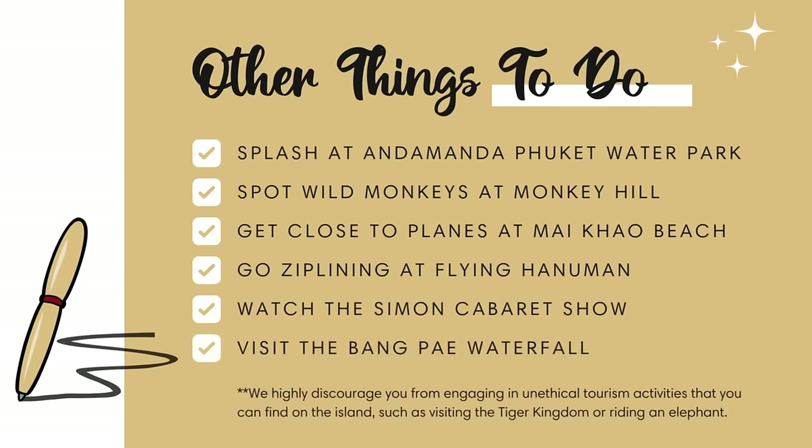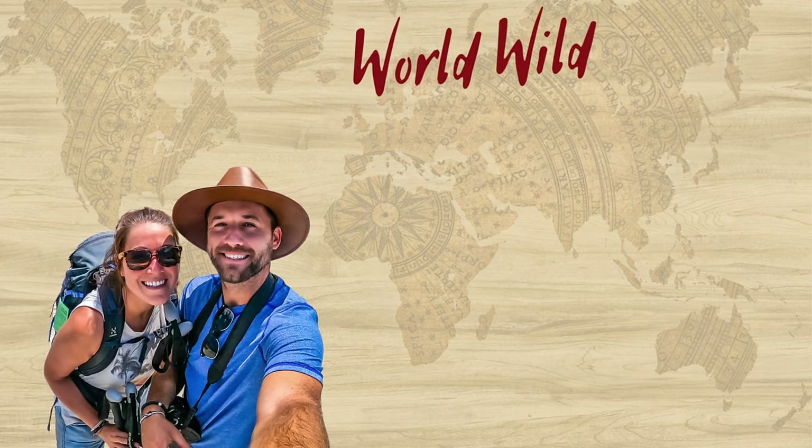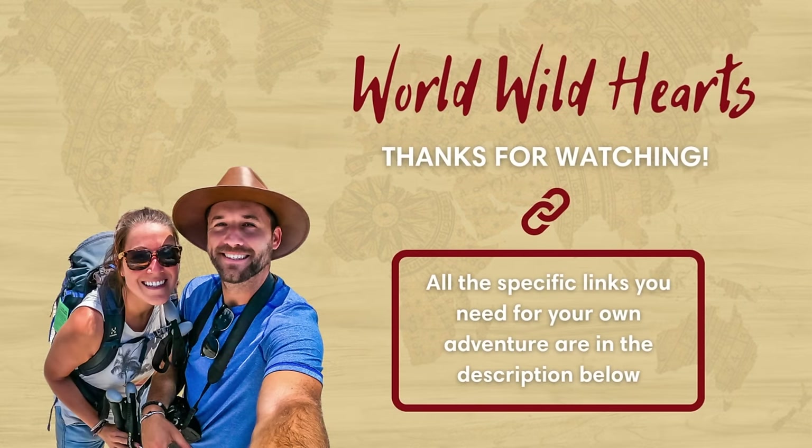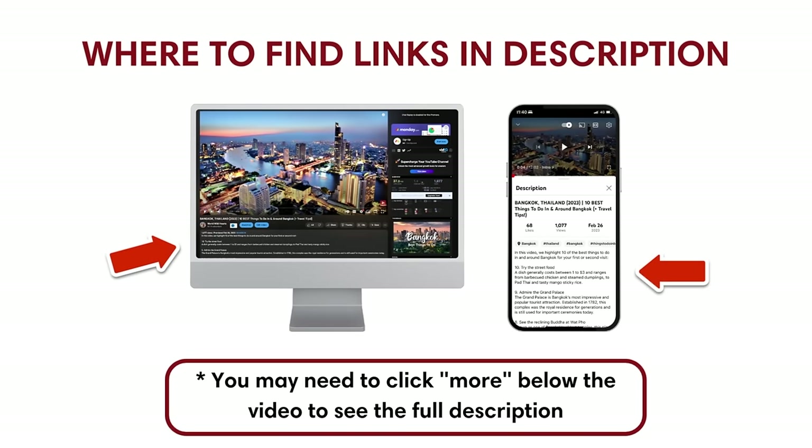There are a few more things to do in Phuket that we didn't mention — we've included a list of those on screen. If you're planning your Thailand trip, we recommend keeping things organized with our interactive travel planner — find a discount code in the description below. We also included important links for your Phuket trip in the description, such as a full travel guide with where to stay and eat. Catch you on the next adventure!